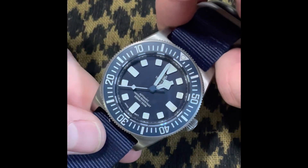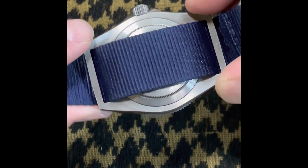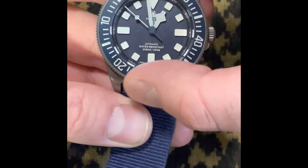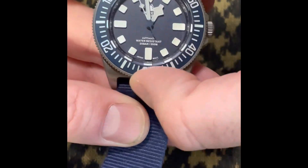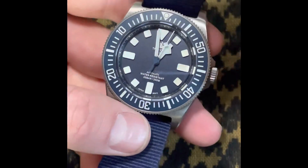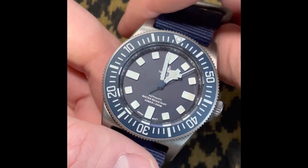Now for something completely different — we have this Tactical Frog. This is a homage, the Tactical Frog FXD, with fixed lugs. This thing is all titanium — this is the version three, so the bezel's a bit better. Still not great, but it does go both ways and lines up nicely. Because it's titanium on titanium it's a bit sticky and weird to move around.